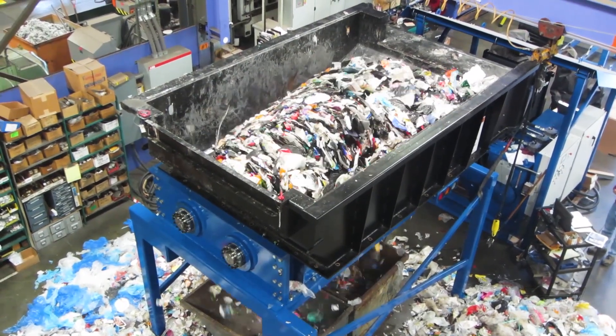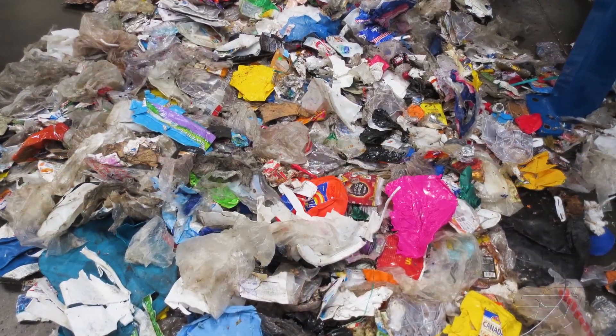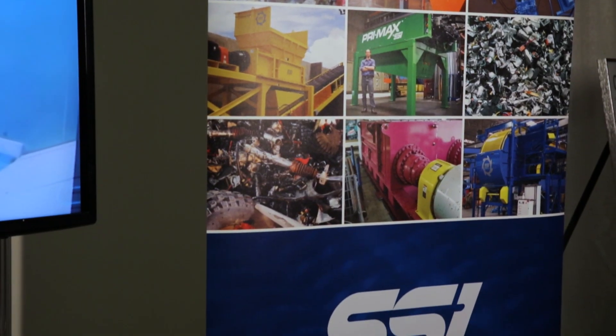Those types of equipment are very friendly to the maintenance department. The online reliability is incredible, and in recyclable materials there's a lot of chance of getting non-shreddables or foreign materials. They can hold up well under that kind of environment with those contaminants, so that's why our equipment is well favored in those types of applications.